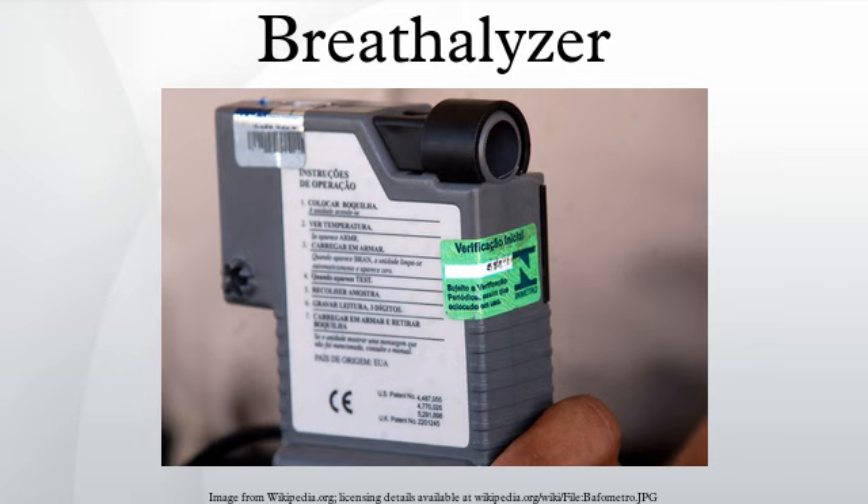Also in 1927, a Chicago chemist, William Duncan McNally, invented a breathalyzer in which breath moving through chemicals in water would change color. One use for his invention was for housewives to test whether their husbands had been drinking before letting them in the house.